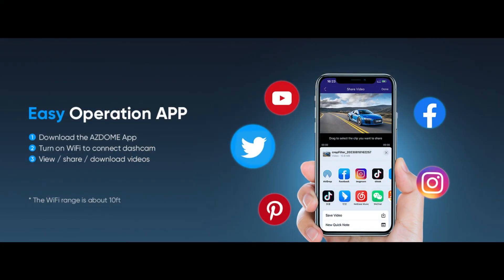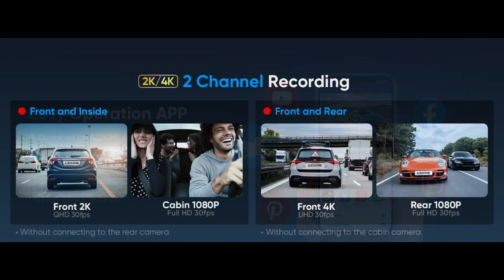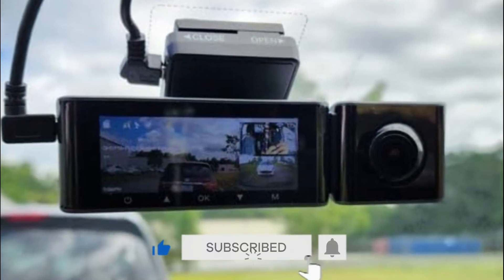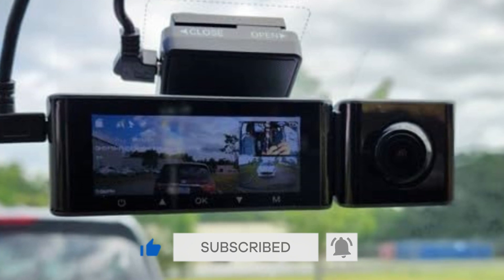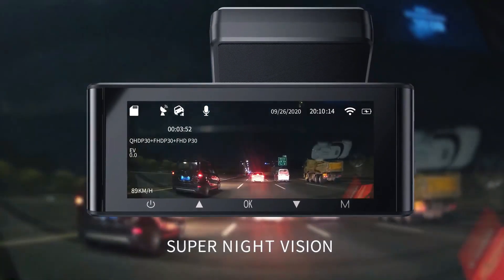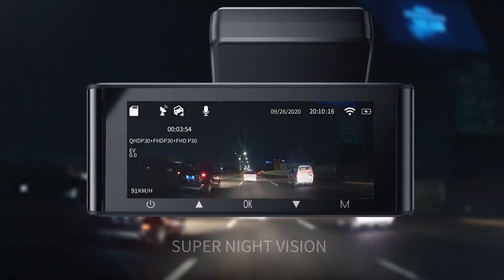Users can connect the car Wi-Fi driving recorder to the Asdome app on iOS or Android devices. The Wi-Fi Dash Cam supports video playback, download, and management, and users can share travel landscapes and moments with friends and family. The camera boasts a crisp and clear 1080 resolution, with a wide-angle lens that minimizes blind spots. Video quality is impressive both day and night, thanks to its advanced image sensor and night vision capabilities.